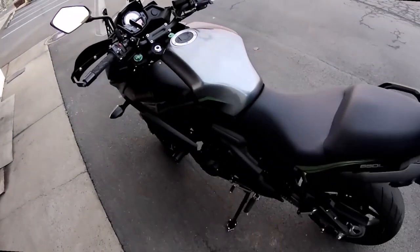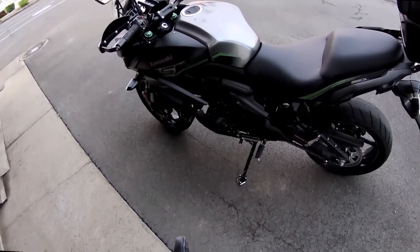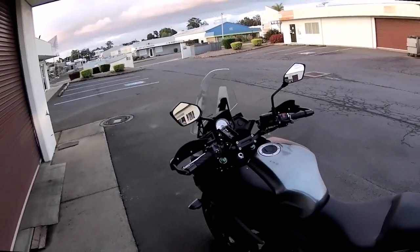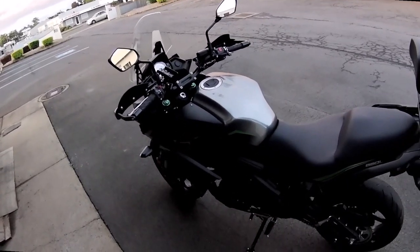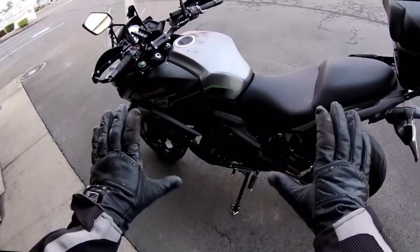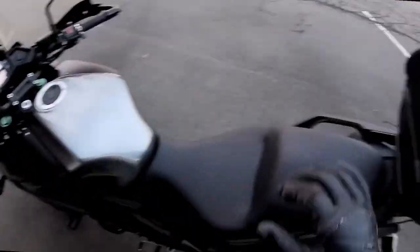I've ordered from the UK a thing called a Booster Plug, and that's the purpose of this video. It's coming Monday or Tuesday, so I'll be fitting it next week sometime. It's a quick install — I can't find anybody on YouTube showing how to install it on this particular model of bike, so I'll be doing that.